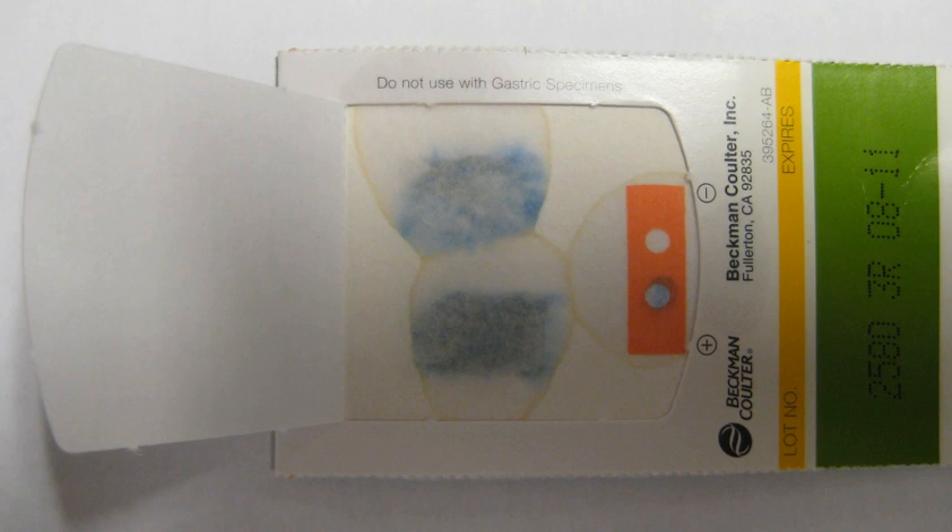Gastrointestinal bleeding can range from small non-visible amounts, which are only detected by laboratory testing, to massive bleeding where bright red blood is passed and shock develops. With bleeding that is rapid there may be syncope. Blood that is digested may appear black rather than red, resulting in 'coffee ground' vomit or tar-colored stool called melena. Other signs and symptoms include feeling tired, dizziness, and pale skin color.